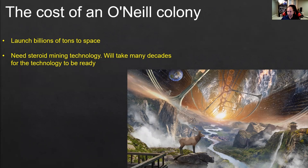So I would say, although an O'Neill cylinder is a really good idea — much better than colonizing Mars in terms of our physiology, the number of people it can support, and how convenient it will be — this is a project that's going to take much longer to be fulfilled and will cost a lot more funding to achieve.